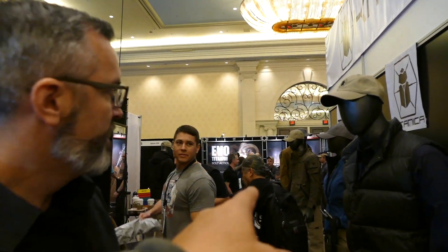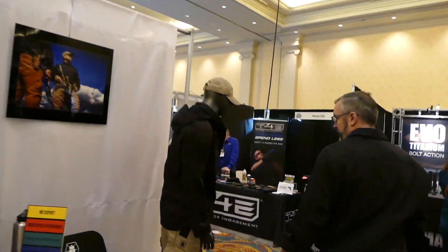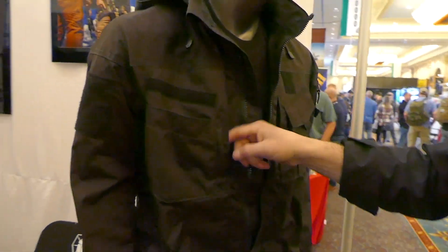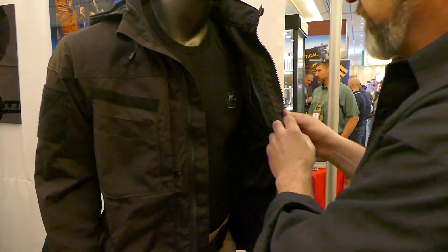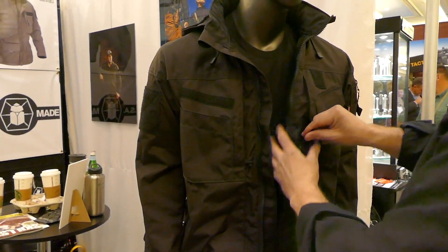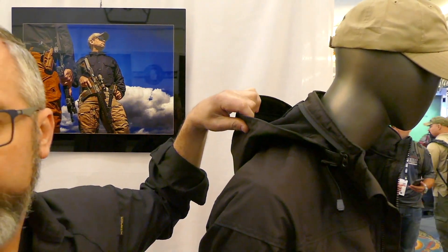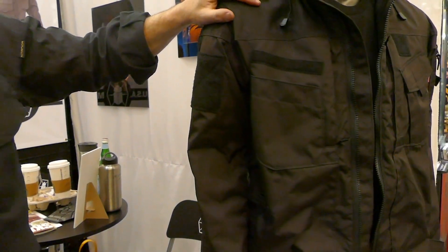Down here is the Mark 6 — this is 330 denier Cordura, so it's going to be a little lighter. It's got all the pocketing. One of my favorite features is that the hood actually rolls up into the collar, but the hood is not a thin windbreaker-type fabric — it's the same 330 denier. It has a stiffened brim as well and it's adjustable with shock cord. A great garment.